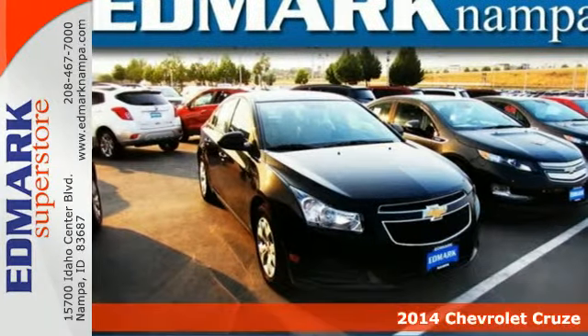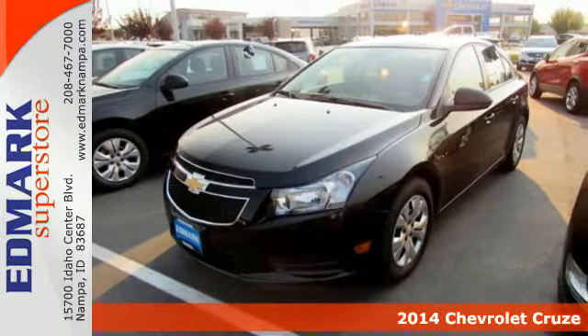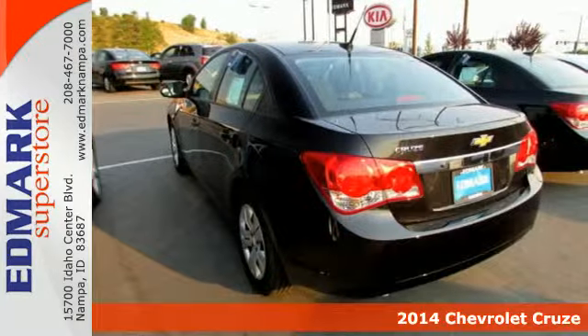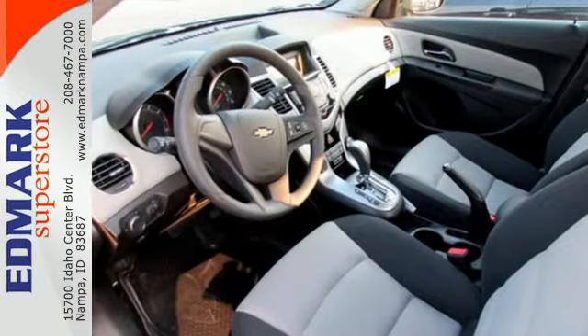Here's a 2014 Chevrolet Cruze. This compact sedan was designed to provide efficiency and practicality in a daily driver, but it was also designed to be a leader in safety. A class-leading 10 airbags, stabilitrack,